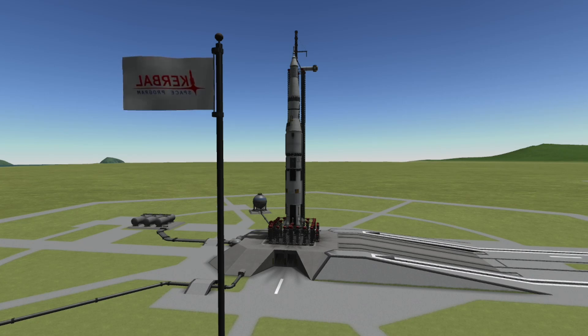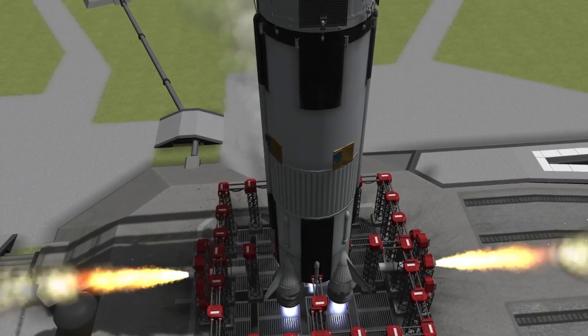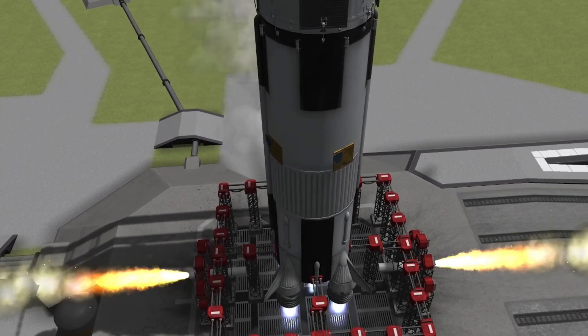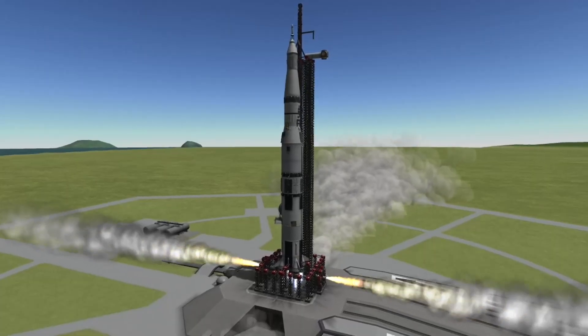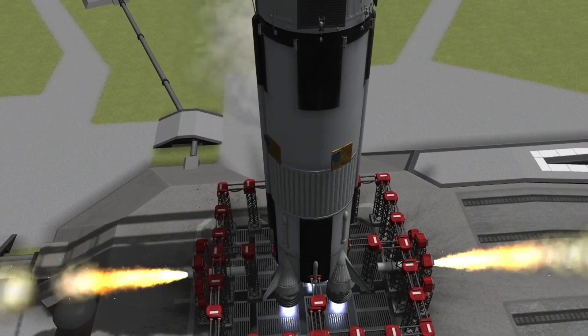Strap in, everyone. At T-8 seconds, the S1C, the first stage of the Saturn V, ignites its five F1 engines, producing nearly 8 million pounds of thrust beneath the rocket as it's still attached to the umbilical tower.